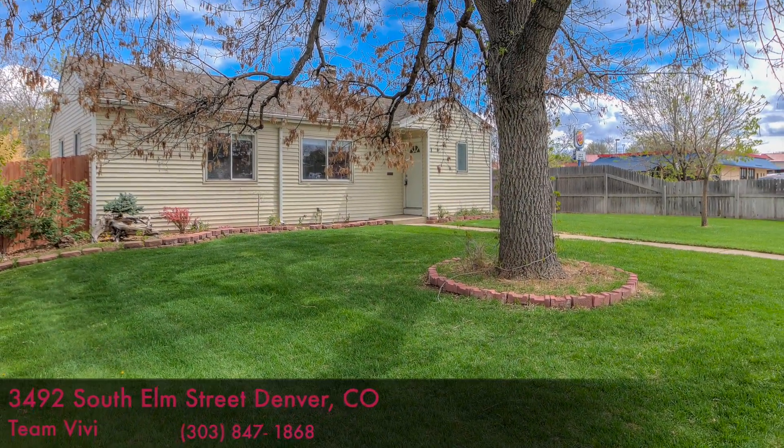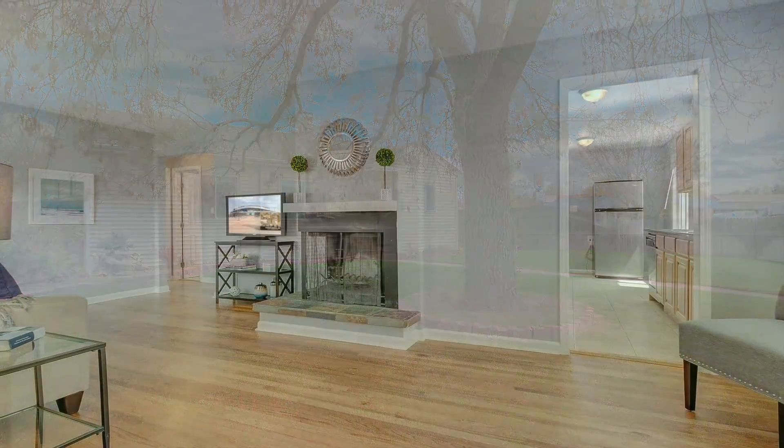Beautifully updated three-bed, one-bath ranch home in the desirable University Hills neighborhood.